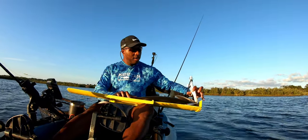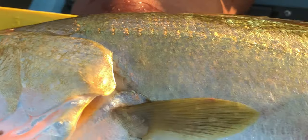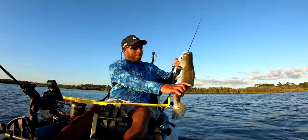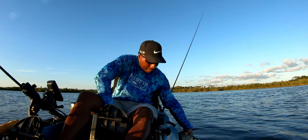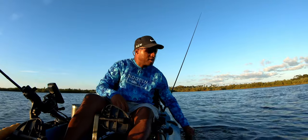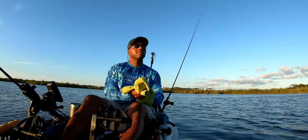Here we go. Let's see — 24 inches. Just thick. Oh my goodness. 24 inch sea trout. There he goes, good kick! Woo-hoo! Wow, amazing. Just a gorgeous fish — 24 inches. Good kick. What a day.